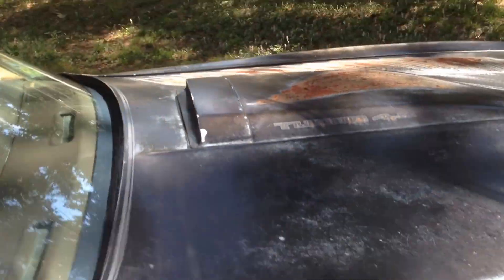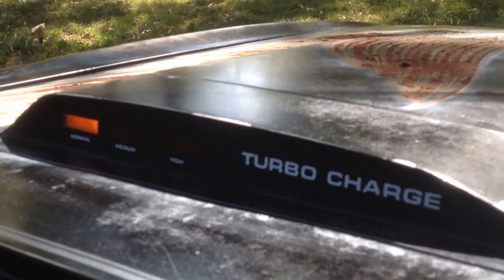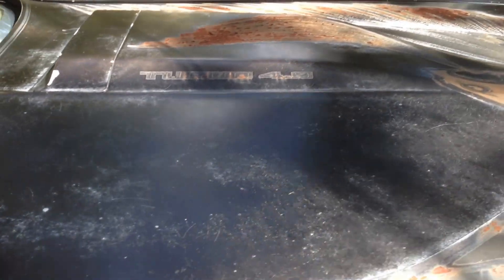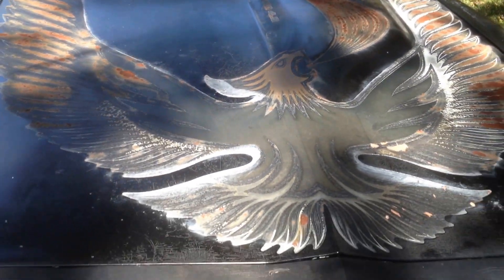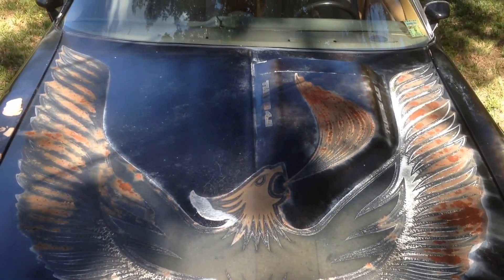So there you have it — a more in-depth video of my car. If you have any questions, feel free to contact me. The turbo lights do work. It's got 114,000 miles on it. Thank you for allowing me to share my car with you.